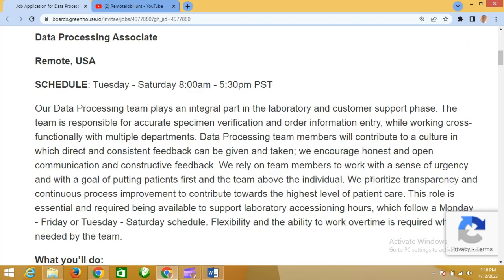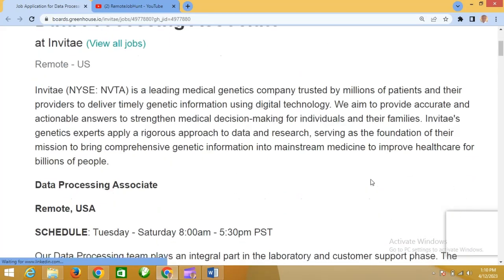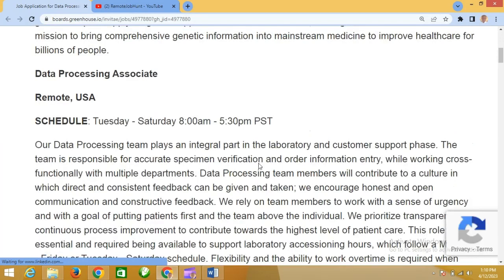The link to this job description will be in the bio, so you just click on it and it brings you to this site so you can apply directly. The scheduled work hours are Tuesday through Saturday, 8 a.m. to 5 p.m. PST.